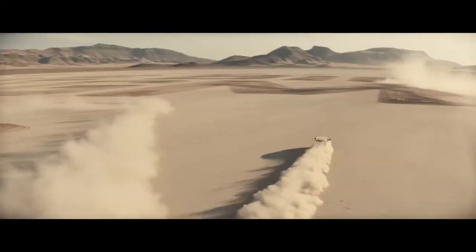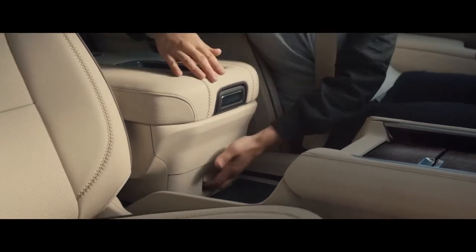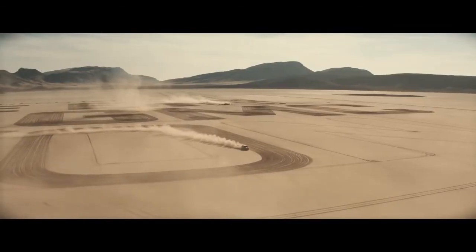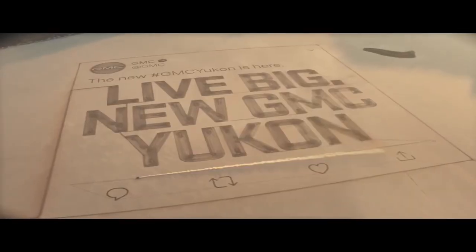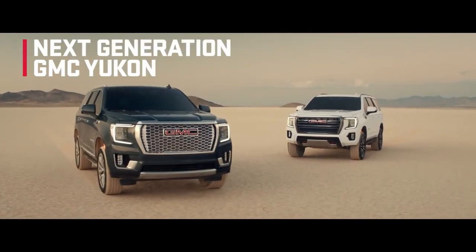Let's go. How do you introduce the larger-than-life GMC Yukon? With the world's biggest tweet. The next-generation GMC Yukon premium — that's made to be used.